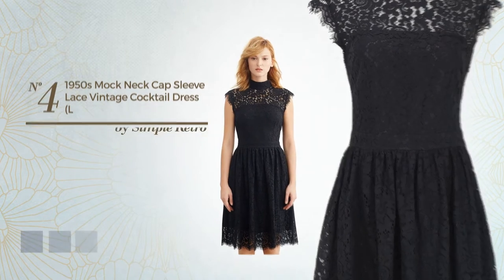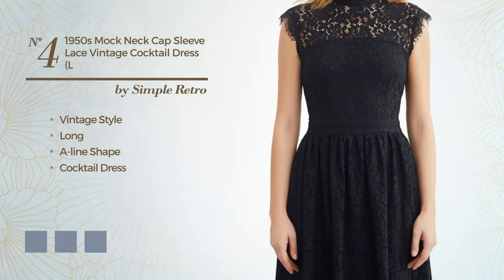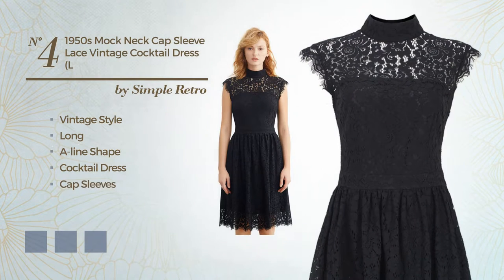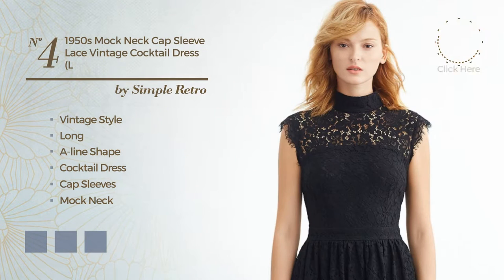Number 4: A cross of vintage and elegant in this long A-line cocktail dress. Featuring cap sleeves, with a mock neck, made of polyester, enriched with lace. The available color variations include black ink, pink, blue jay, and red wine.